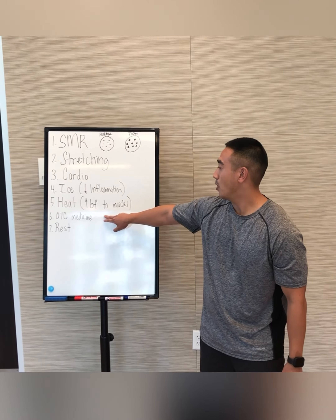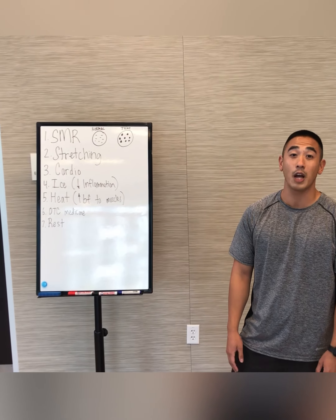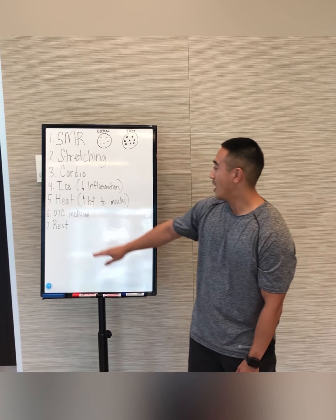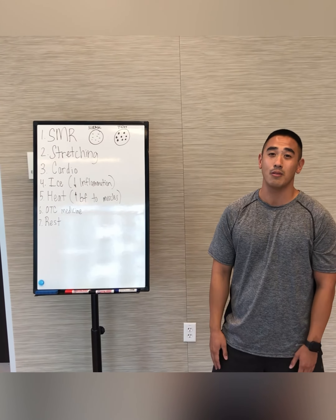Number six would be OTC, or over-the-counter medicine. You want to get a non-steroidal medicine like ibuprofen or Advil. And very lastly, I know it seems like common sense, but just take a rest if you really need it and relax.